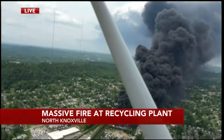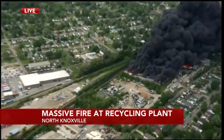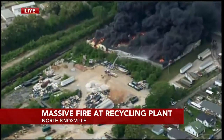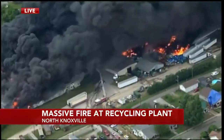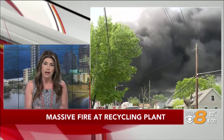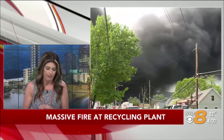As we circle the area, you can see how thick and dense the smoke is. A malfunctioning piece of equipment within the recycling plant seems to have sparked this fire — that's the initial determination from fire investigators. We're also learning 25 employees who work at the Fort Loudon Waste and Recycling Plant have evacuated safely.